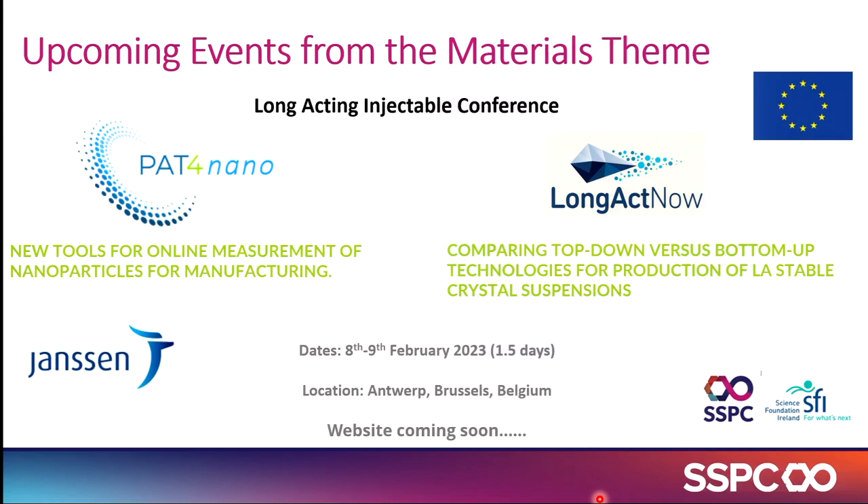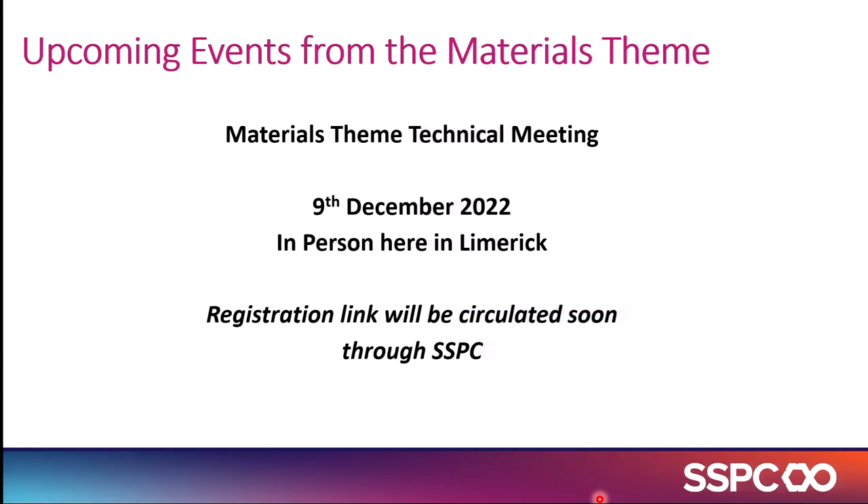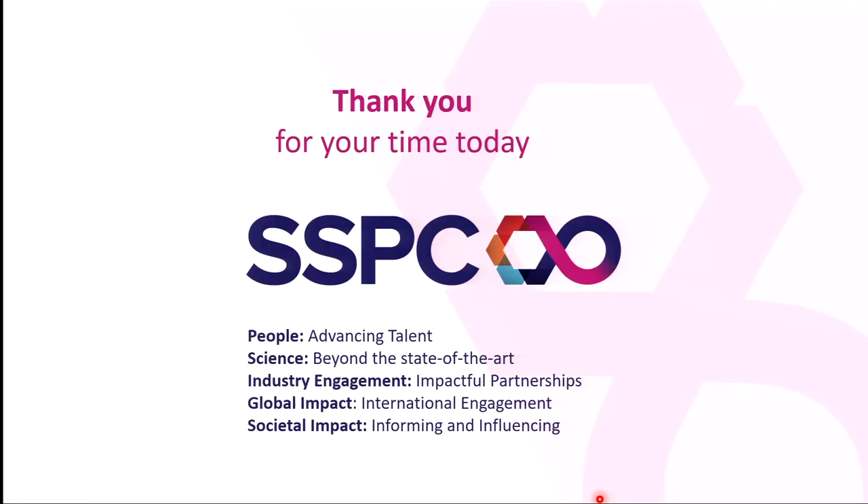We're also helping to organise a long-acting injectable conference with Janssen, which will disseminate findings from our Marie Curie programme, Long Act Now — comparing top-down versus bottom-up technologies — and the PAT for Nano, another EU project led by Alan Ryder in Galway. That will be on in Antwerp. And finally, come to our technical meeting on the 9th of December, here in person, and learn more about the projects. Thank you for your time.